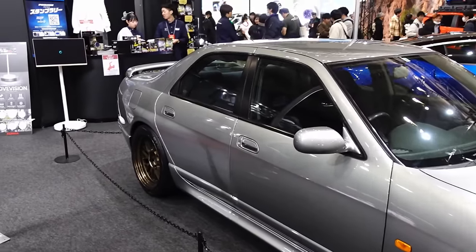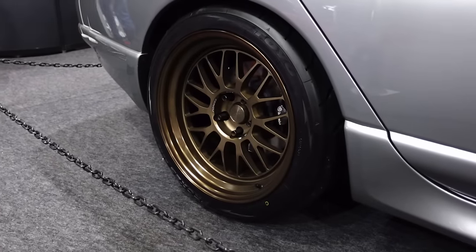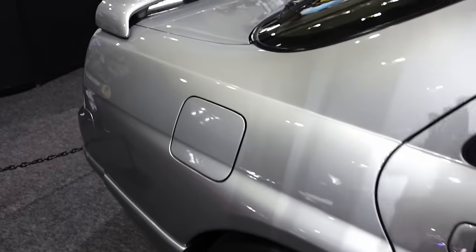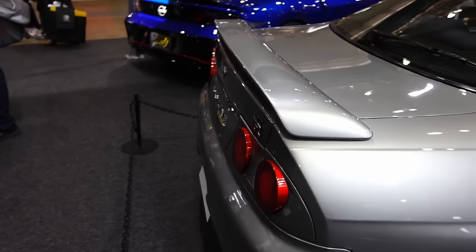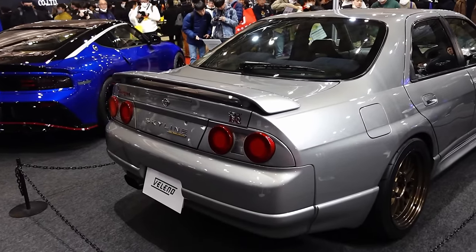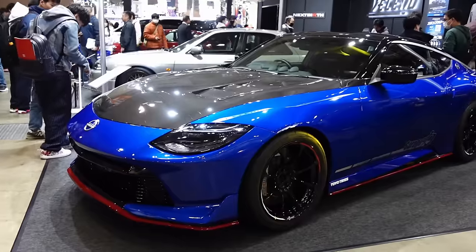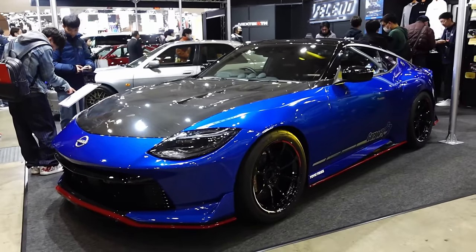Following that up with another R33 — this time four-door variety. Wide body. These are the new Volk 21As I believe they're called. Really cool mesh. 40th anniversary. GTR four-door version. And a new Z in bright blue with red trim.